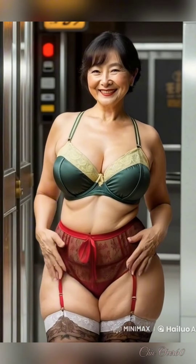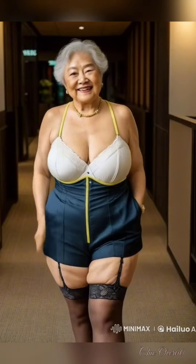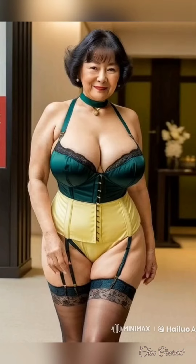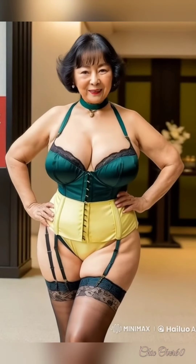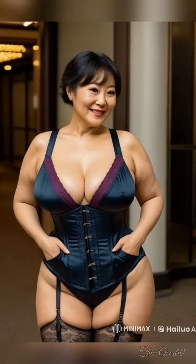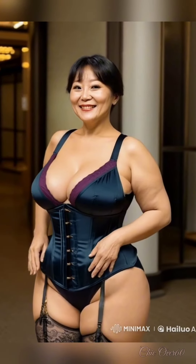Speaking of tops, a classic white shirt is a must-have in any wardrobe. It's timeless, versatile, and can be styled in so many ways. Tuck it into your jeans, tie it at the waist, or layer it under a blazer for a sophisticated touch. The beauty of a simple shirt is its ability to work for almost any occasion, from casual outings to more formal events.